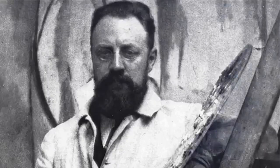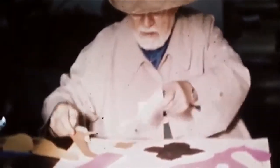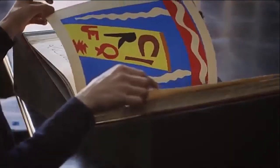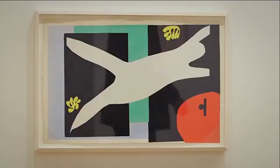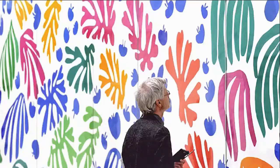Henri Matisse — you know him as a prominent part of art history. But before he arrived on the scene, the way the world looked in color and form was inherently different. Matisse changed the trajectory of art altogether, introducing bold palettes and shapes that eventually became a staple of modern art.